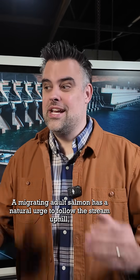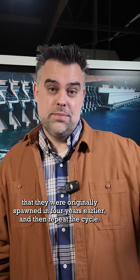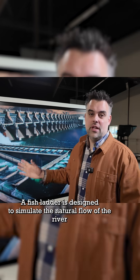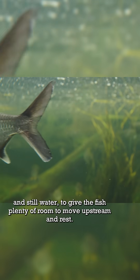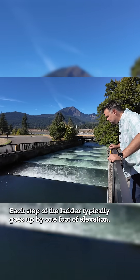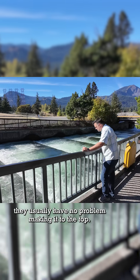A migrating adult salmon has a natural urge to follow the stream uphill, and they will keep going upstream until they find the waters that they were originally spawned in four years earlier, and then repeat the cycle. A fish ladder is designed to simulate the natural flow of the river they would expect to find, with alternating pools of fast-moving and still water to give the fish plenty of room to move upstream and rest. Each step of the ladder typically goes up by one foot of elevation. As long as the salmon or steelhead can find the entrance to the ladder, they usually have no problem making it to the top.